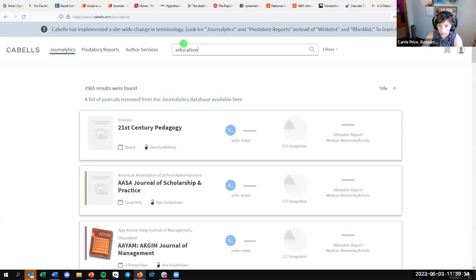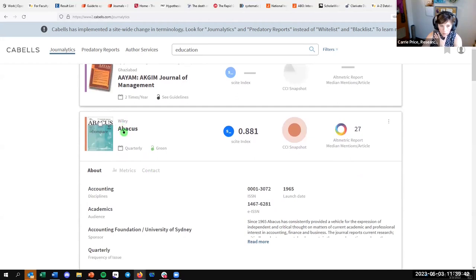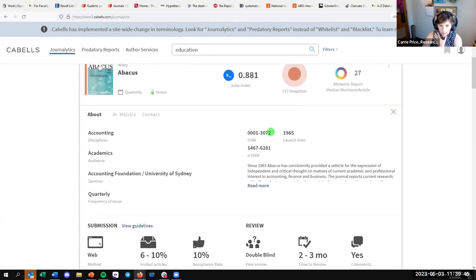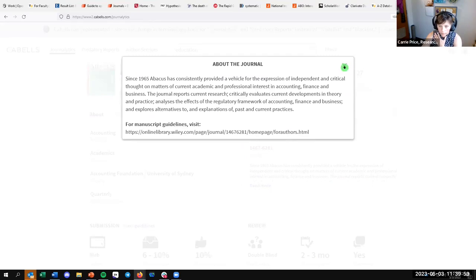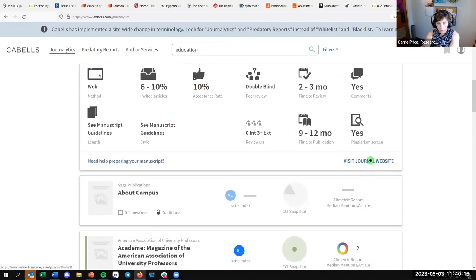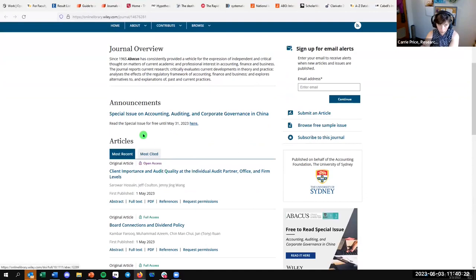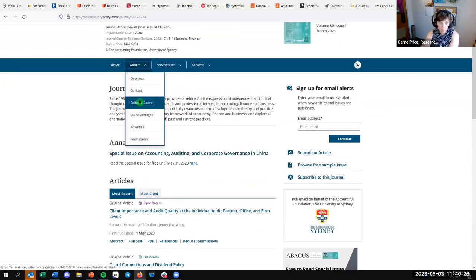In CABLs, if you look at a journal like Abacus, you can see the publisher is Wiley, it has an ISSN number — which all reputable journals should have — and you can read about the journal and go to its website to verify it's real. It also gives you metrics: the peer review for this journal is double blind, you can expect two to three months for peer review with comments, nine to twelve months for publication, and there's a plagiarism screen.